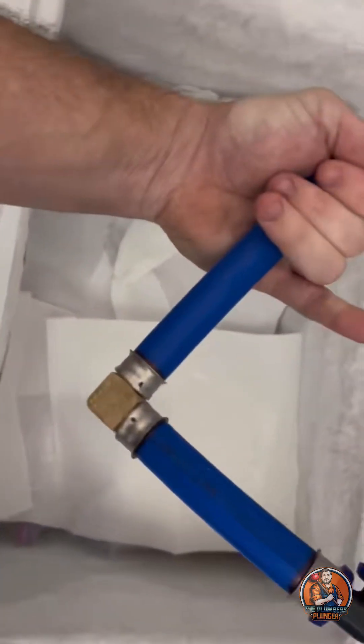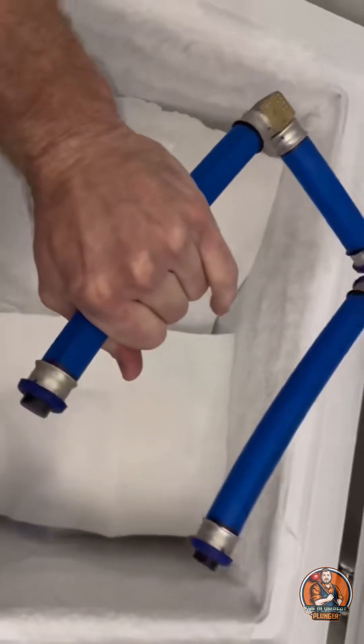Finally, we have the PEX-B with pure flow fittings, and everything held up. Let me know what y'all think of this one.